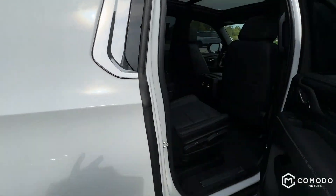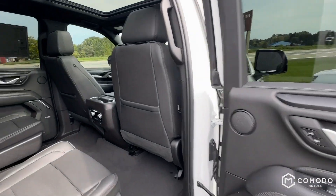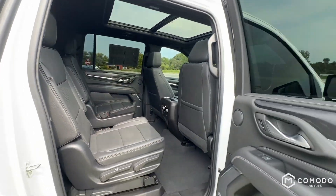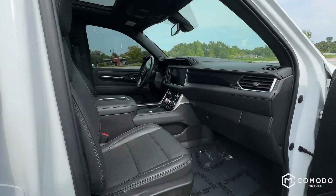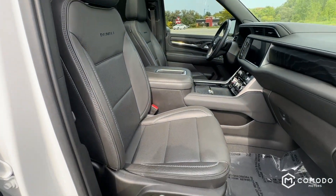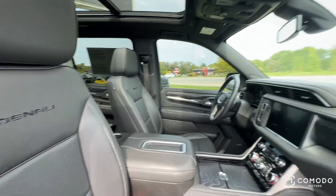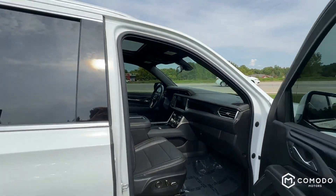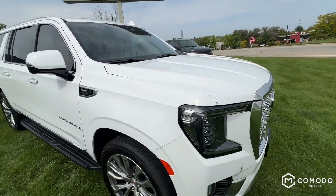I cannot tell you enough how nice this truck is to drive. Once you've driven these Denalis, you'll never want to drive another car again. Once you go back to another car you'll be like, 'Wow, why is it so bumpy? Why is it so loud in here? Why do I hear the wind so much?' This thing is just cocooned.